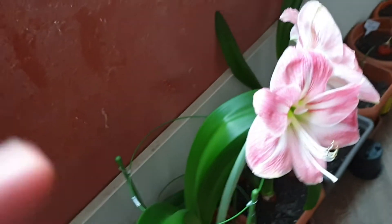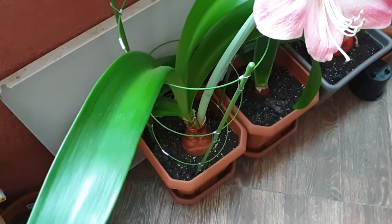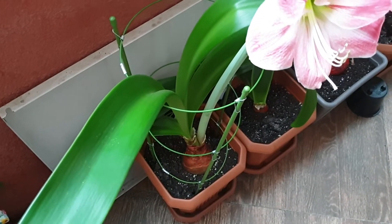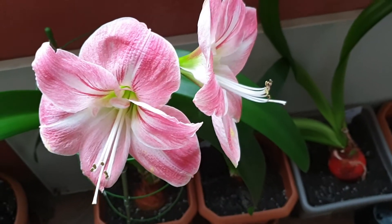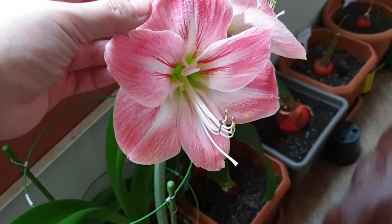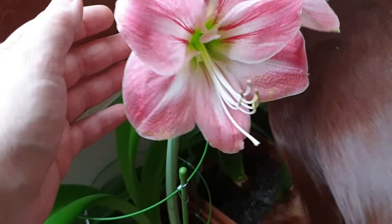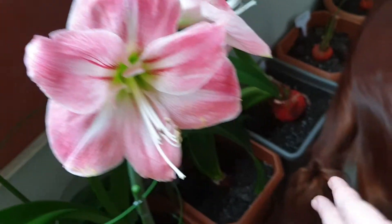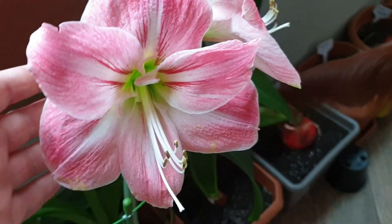This is not a flower from the shop. This bulb I bought about a year ago, and it didn't bloom last year, so it was a complete surprise for me. I do like it because it's summertime, and it's such a pity that the camera cannot show the smell.